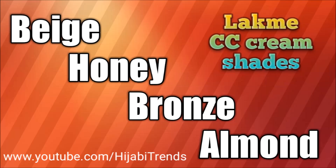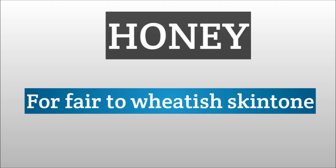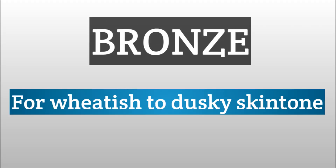When the Lakme 9 to 5 CC cream was newly launched in the Indian markets, there were only two shades available: beige and bronze. The beige shade was for fairer skin tones and the bronze shade for slightly darker skin tones. Now it is available in four shades: beige, honey, bronze, and almond. If you have a very fair to fair skin tone, go with beige. If you have a fair to whitish skin tone, go with honey. If you have a whitish to dusky skin tone, go with bronze.